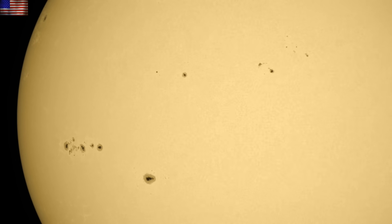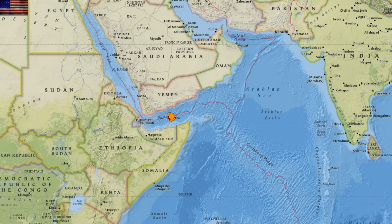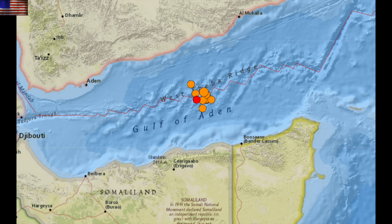New sunspots are coming in behind the incoming region, and they do present an eruption risk over the coming days, so we'll keep an eye on those. There is also an earthquake swarm in the Gulf of Aden, between Africa and the Middle East, which has peaked at magnitude 5.9 — hopefully it settles down today.